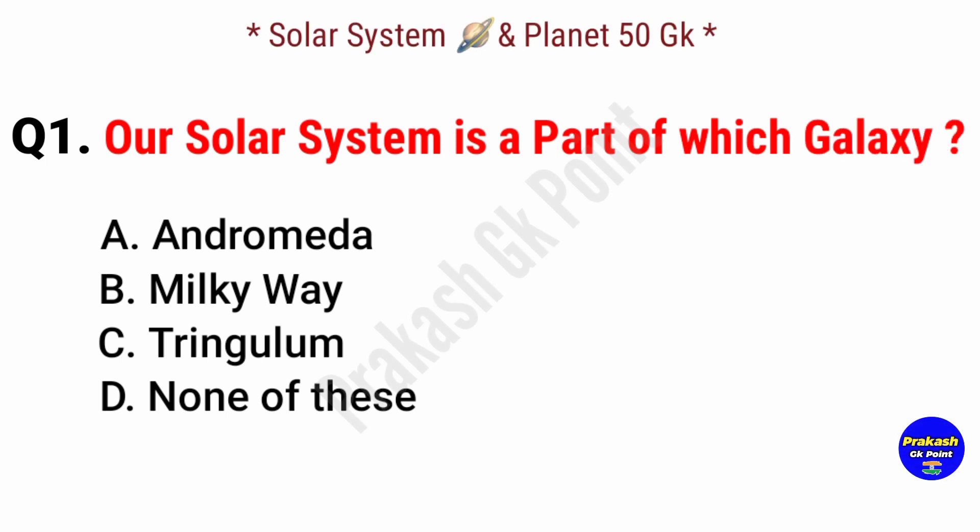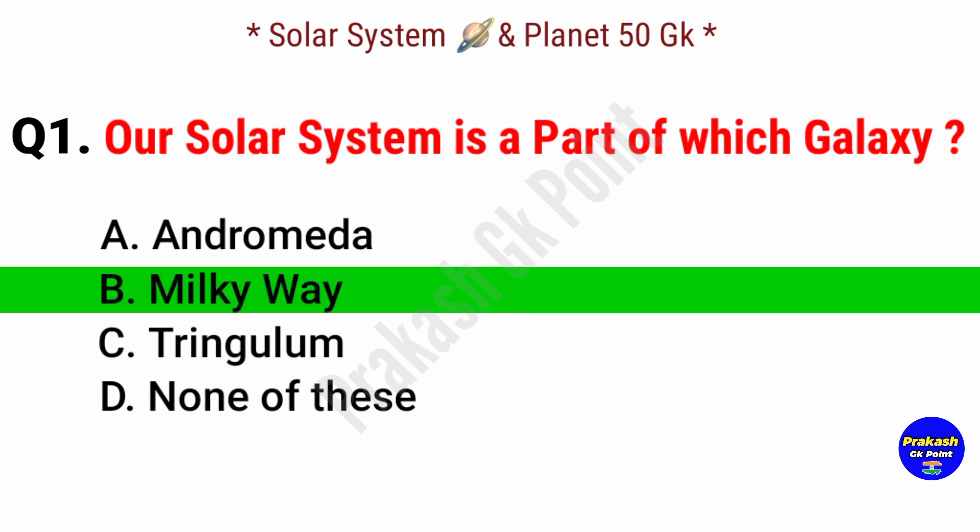First question: our solar system is a part of which galaxy? Answer: option B, Milky Way galaxy.